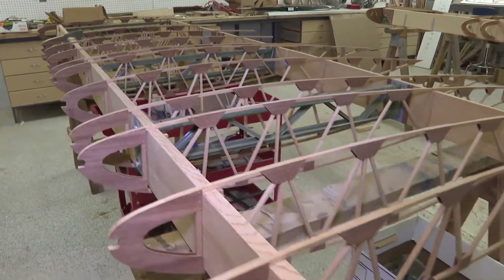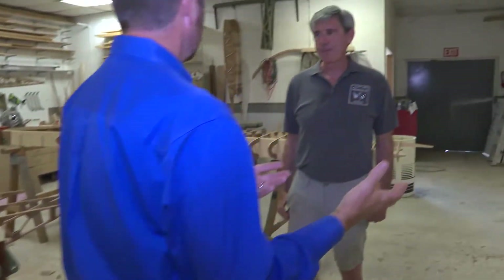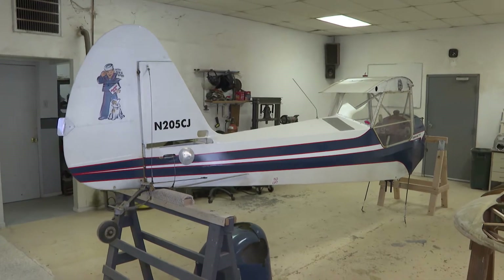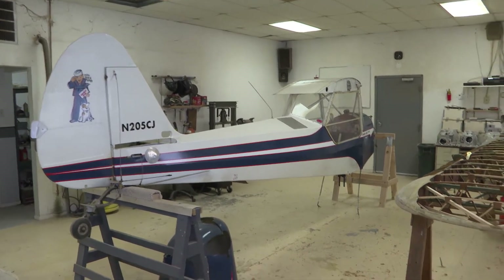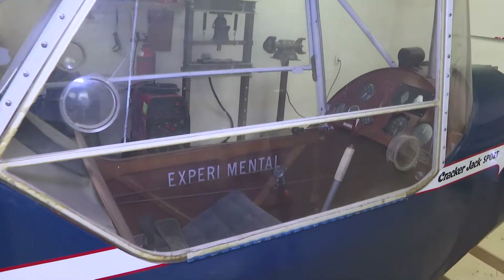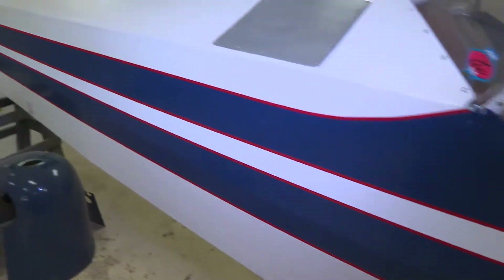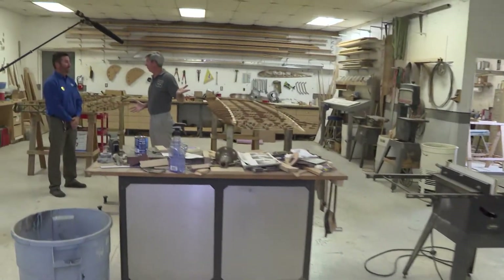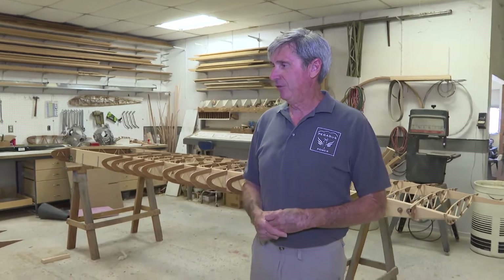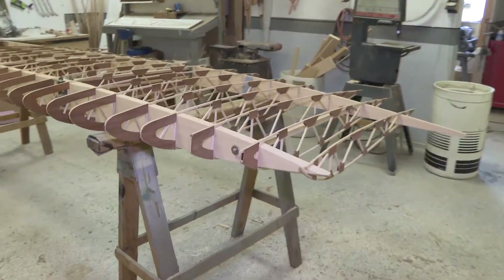Now, speaking of advantages, can you tell us one advantage of a wood aircraft over an aluminum aircraft? Well, we have an example here of an airplane I built myself, made completely out of wood, and the cost was extremely low. You can buy the Sitka spruce and the mahogany plywood that go into these airplanes very inexpensively, where aluminum is a lot more expensive. I would say cost is the biggest advantage to wood. And then anybody with just rudimentary wood tools and a little woodworking experience can do this — it's not really all that specialized.